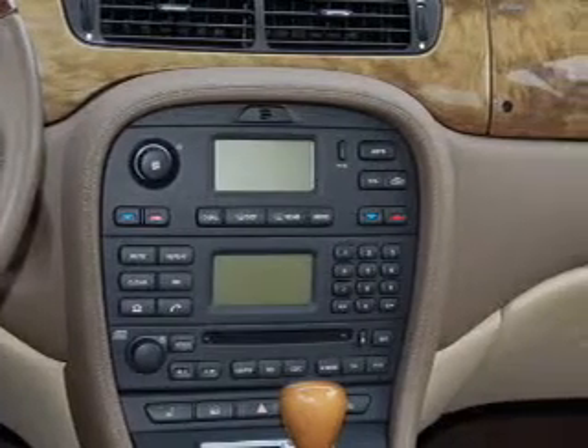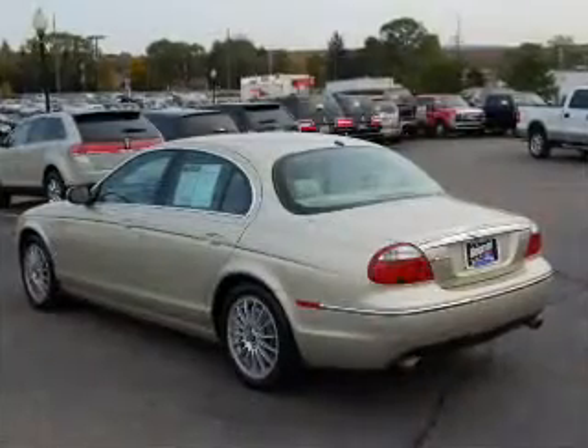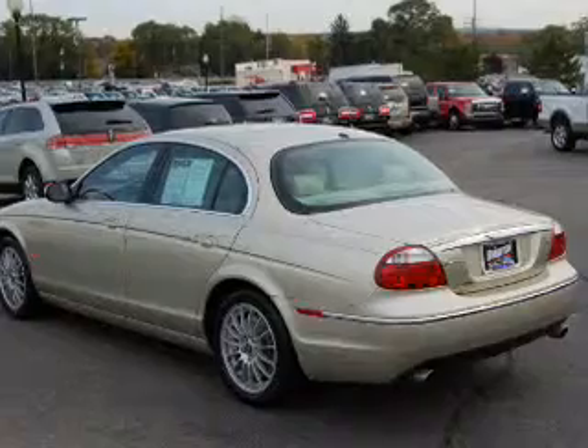We would love to put you in the driver's seat of this S-Type. Please contact us for more information.